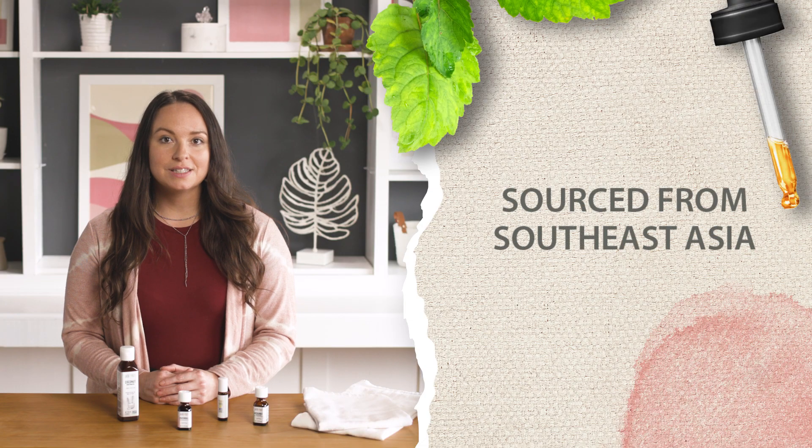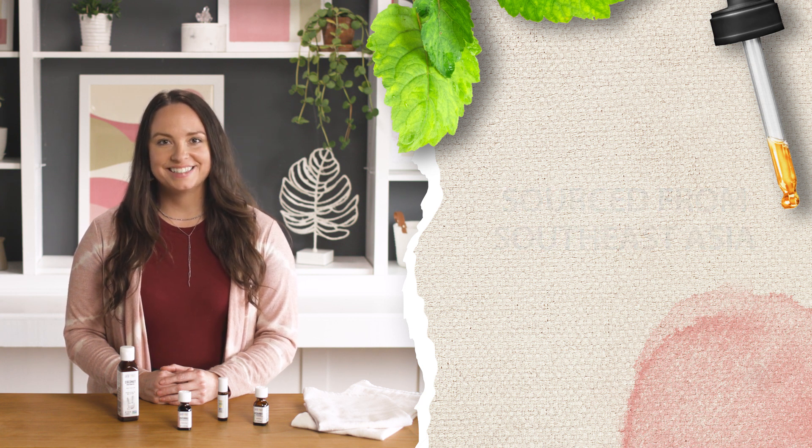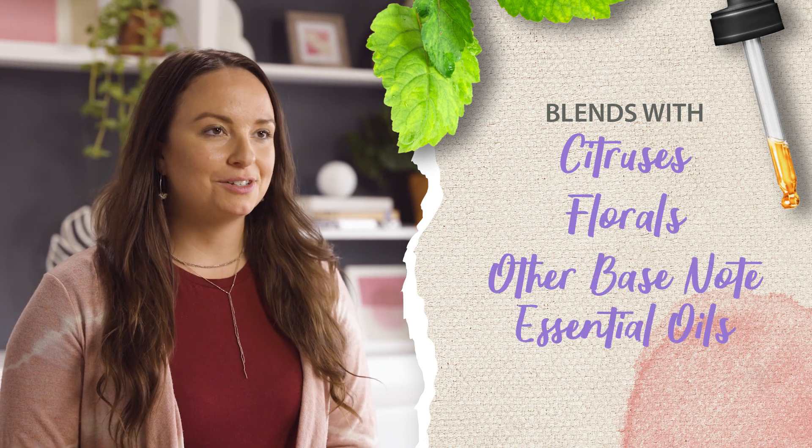It's sourced from the leaves of a plant native to Southeast Asia and used in many things like perfume blends, skincare, and grounding diffusions. Patchouli blends well with citrus, florals, and other base note essential oils.